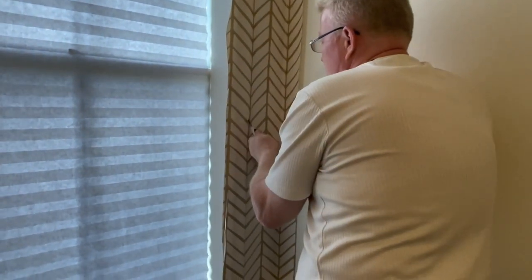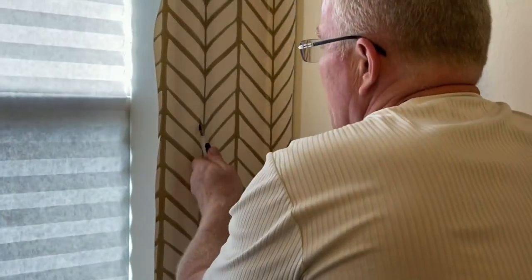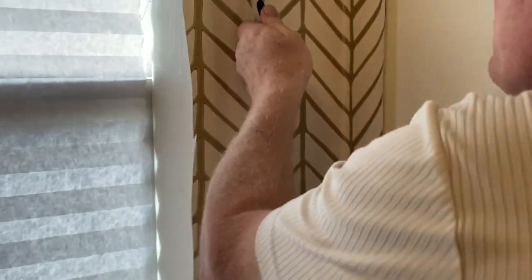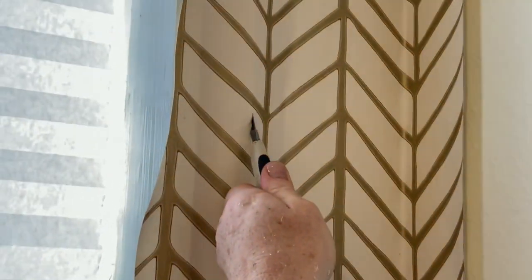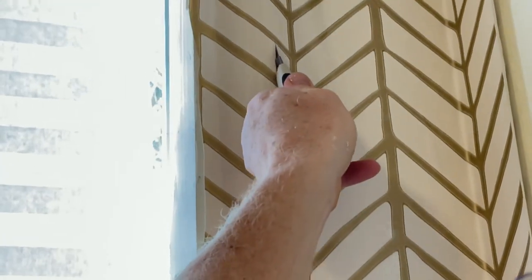Here's a little trick I learned myself: going up, I bend the knife toward me. As long as you've got it against the trim — look at this — isn't that cool?